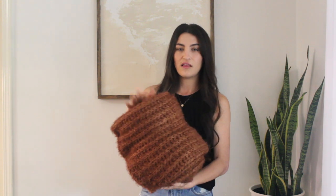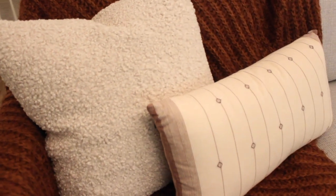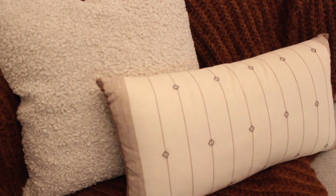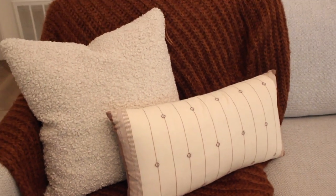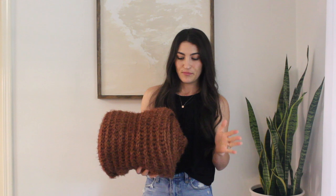I also picked up this eyelet throw blanket, which was only $35. I loved this rusty color and thought it would add a lot of color and texture to my couch, since I usually just have really neutral-colored throws on my sofas. It's got a knit eyelet fabric and it's very soft — a similar feel to the faux fur pillow. It's a really nice color to add to your fall décor. It also comes in cream and beige.